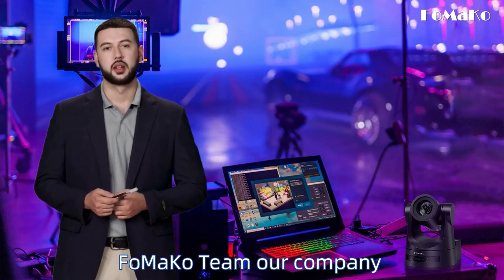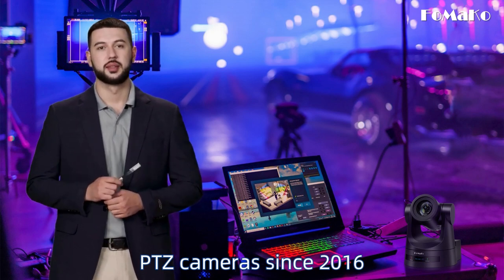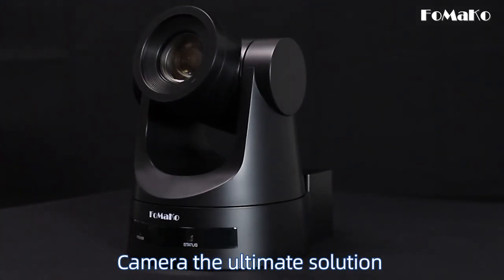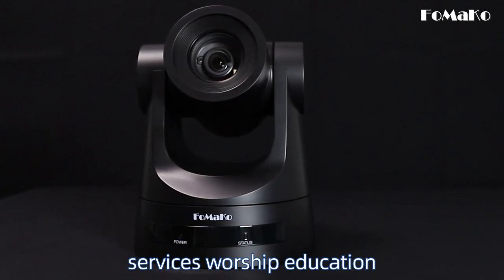My name is David Hill from FOMACO team. Our company has been focusing on high-definition PTZ cameras since 2016. Introducing the FOMACO PTZ camera, the ultimate solution for capturing and streaming high-quality video for church services, worship, education, and more.